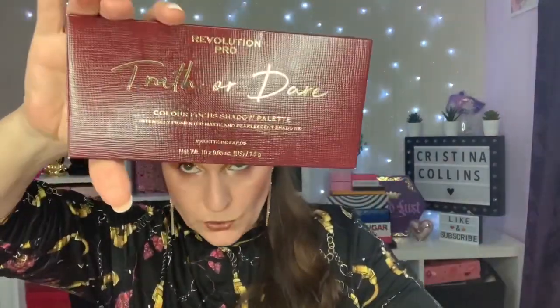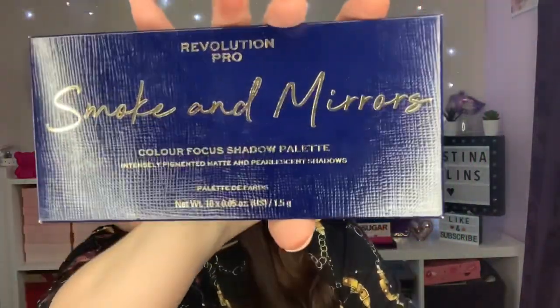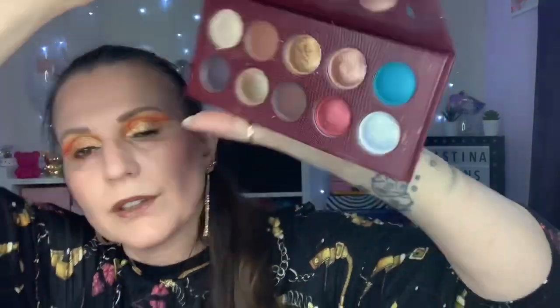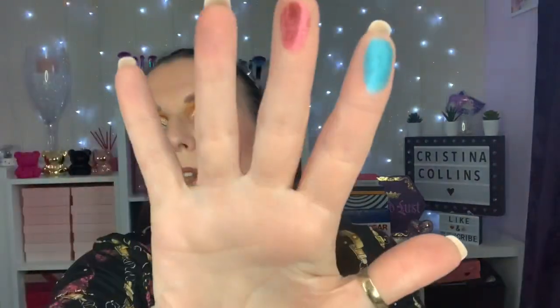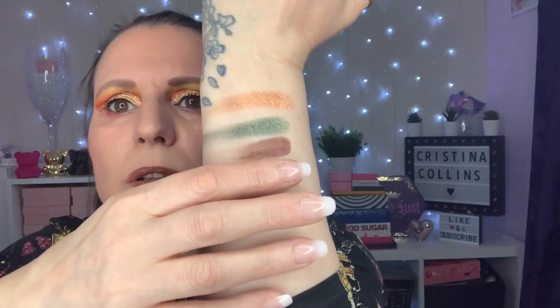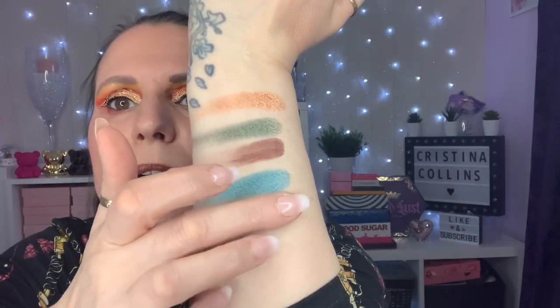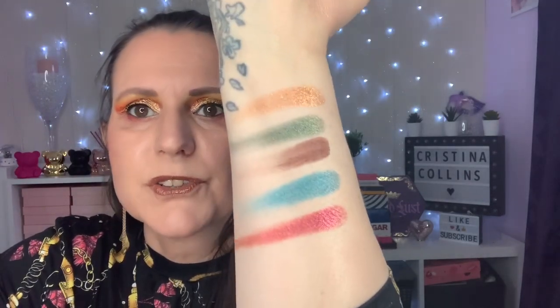So you've got Truth or Day, Rock and Royal, Smoke and Mirrors — that last one might have come out last. This one is Truth or Day — let's do a couple of swatches. Look at those — whoa! That's the blue, and that's the pink. Wow, you forget how nice these are.